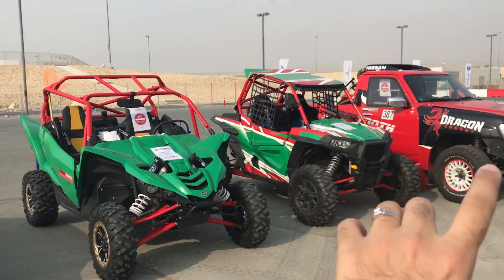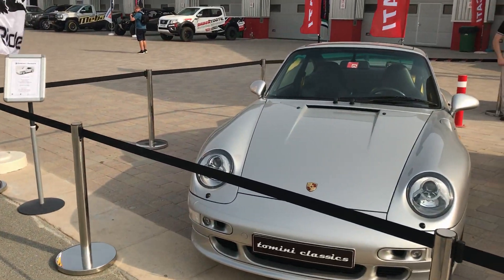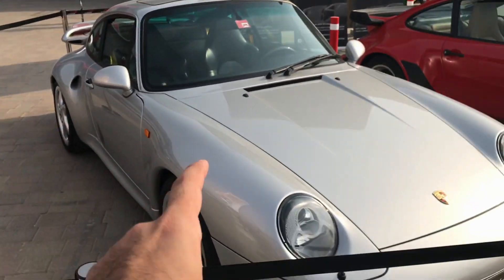Next we're back at Dragon Racing — they've put up cars that are also for sale. These are ATVs you can take out in the desert for a spin.